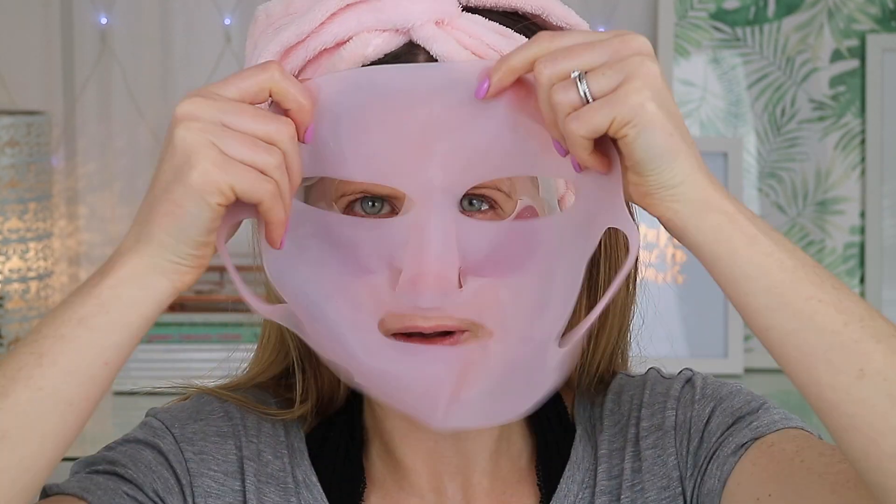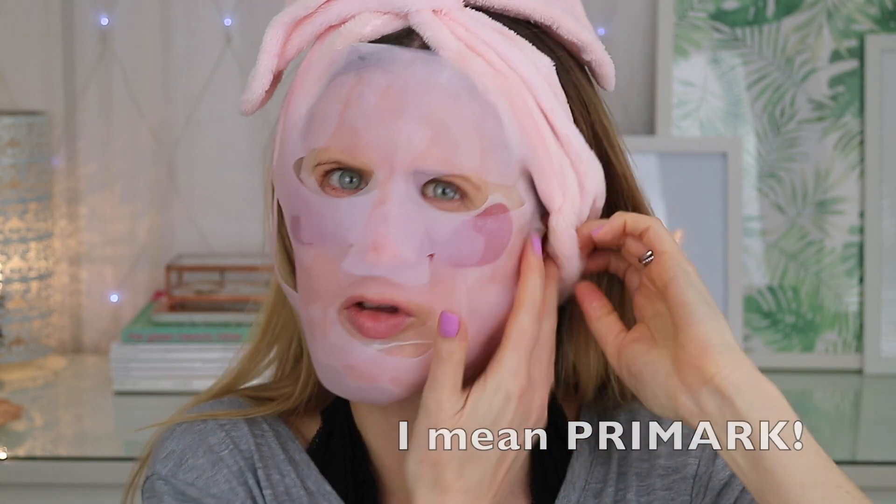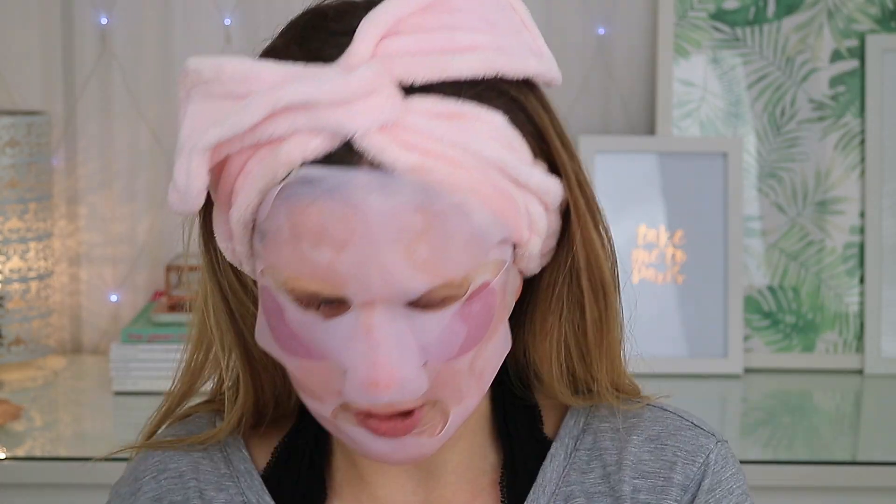It's a slightly thicker tissue mask compared to some I've used, but it's really well saturated. I rub the excess liquid down my neck as usual. I'm popping the sheet mask protector over the top — I got this in Singapore and it's great for keeping the mask in place. I'm setting a timer for 20 minutes and using my rose quartz roller to gently massage the essence from the mask into my skin.